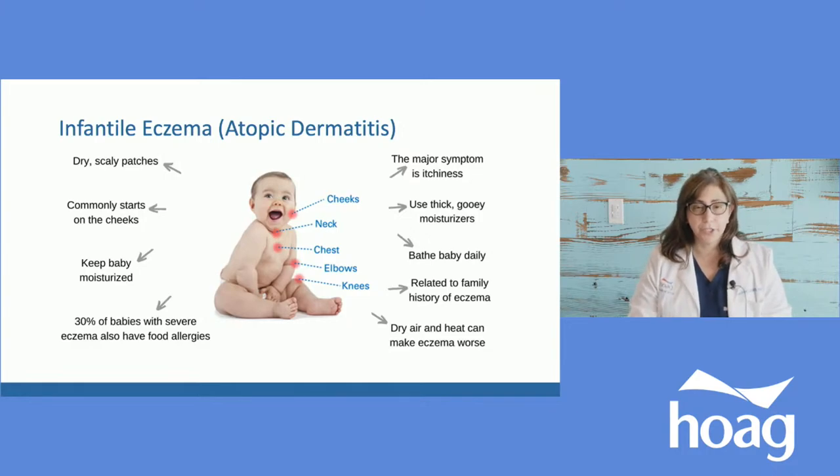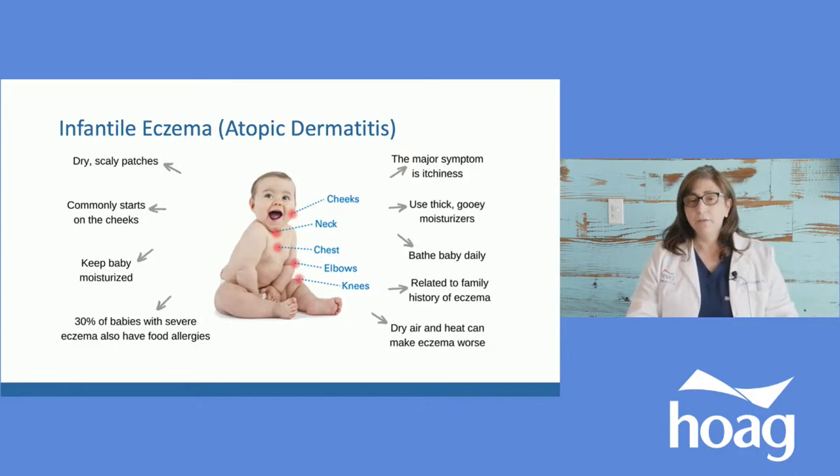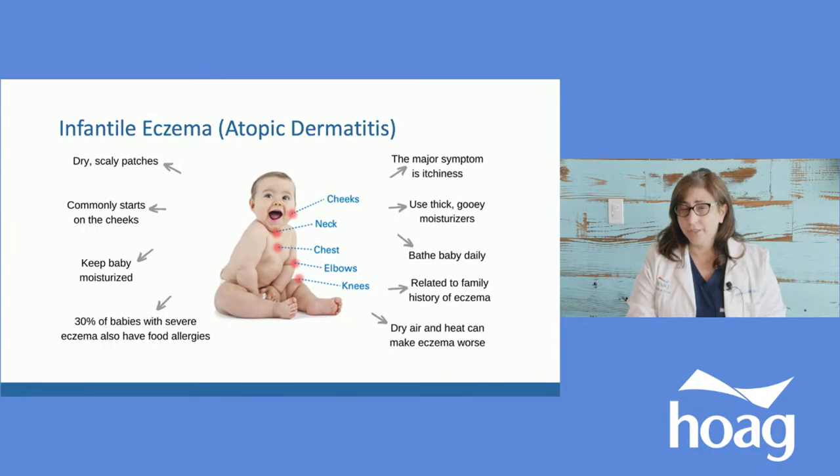The most common place it first shows up is usually around the cheeks and neck. About 30% of all babies with severe eczema may have it related to some sort of food allergy — whether it's protein in formula or a new food they've started. If it's not bothering them, we can control it, and things are going well as they get older, nothing needs to be done. But if it's continuing, getting worse, spreading everywhere, and the baby's scratching all the time, that's a reason to call your pediatrician to see if it's time to investigate a possible allergy to food, materials, lotions, shampoos, or body washes.